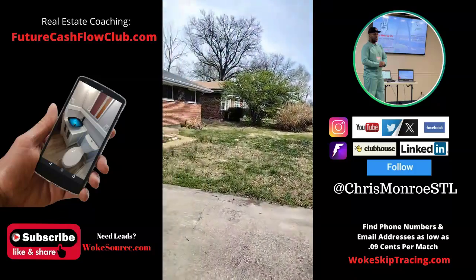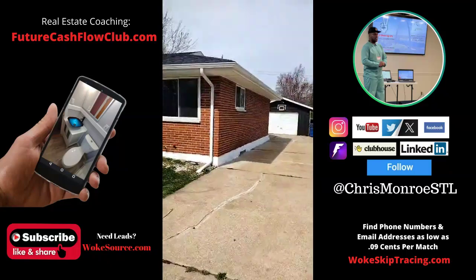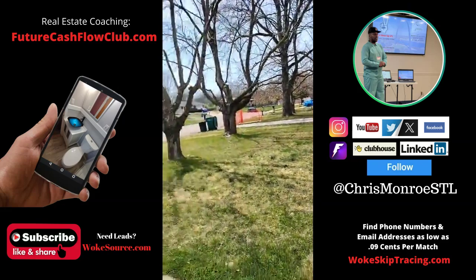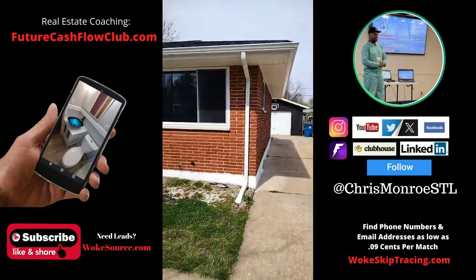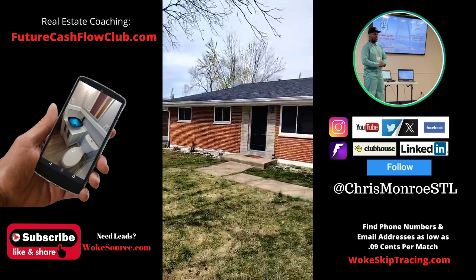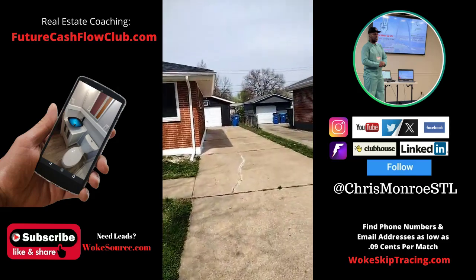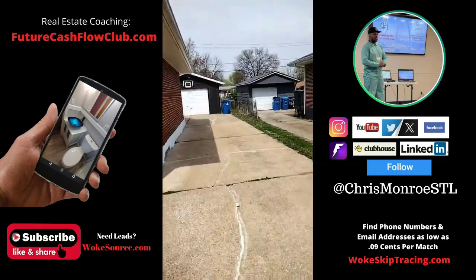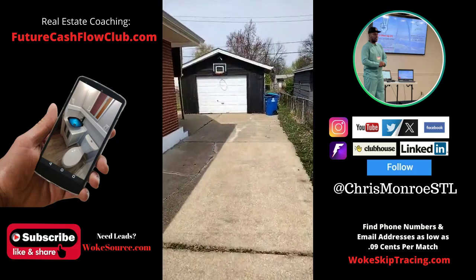Here we go again — should I buy or say bye-bye? Spanish Lake Edition, up in North County. Got a cute little house here to check out. It's on a cul-de-sac, so that kind of helps. Looks like it's a pretty decent property from a distance. Roof looks good. We got an opportunity to buy this property — should be empty now. And I got a one-car garage at least.